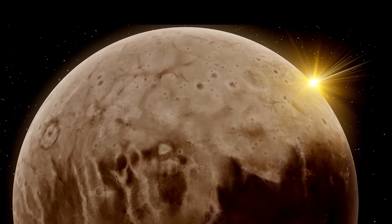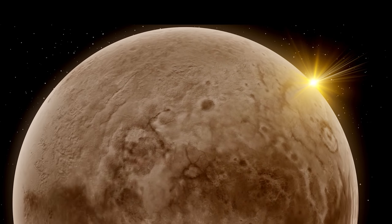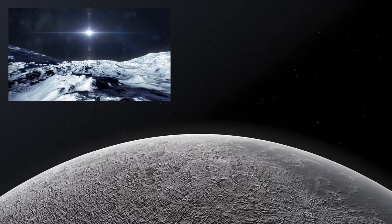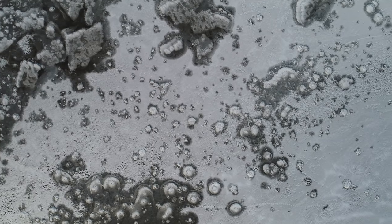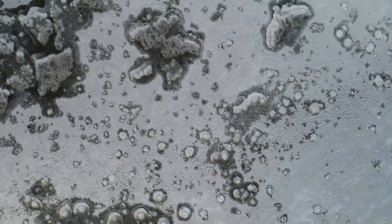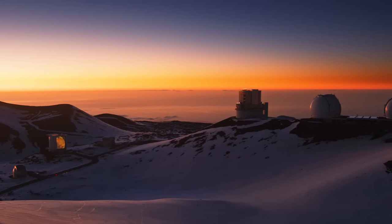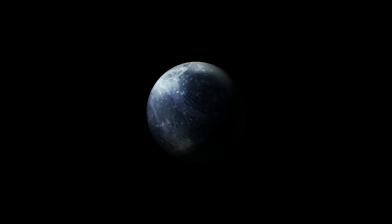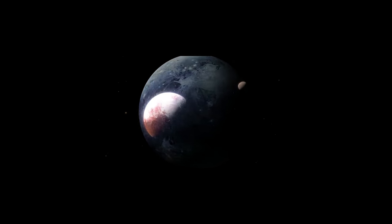Depending on distance from the sun, temperatures on Eris's surface range from minus 240 to minus 216 degrees Celsius. There is no direct way to observe its surface features from the ground or orbit, so indirect measurements such as spectrum analysis are necessary. The Gemini North Telescope in Hawaii recorded spectra on January 25, 2005. Analysis of the infrared spectrum was used to find methane at the surface, and carbon monoxide and nitrogen were also identified as abundant — analogous to Pluto.